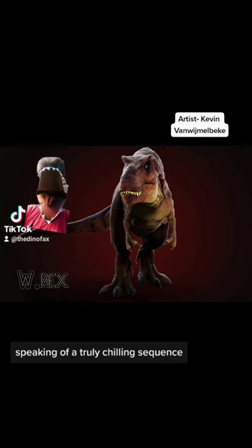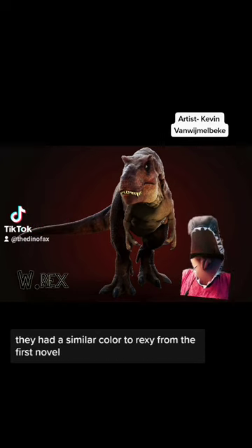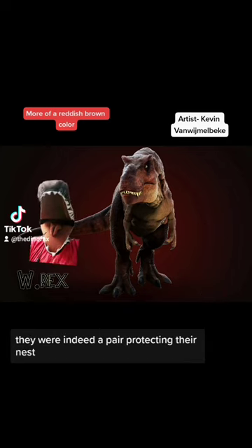Speaking of a truly chilling sequence, the Tyrannosaurs in the second novel are different yet the same as the film. They had a similar color to Rexy from the first novel, and just like in the film, they were indeed a pair protecting their nest.